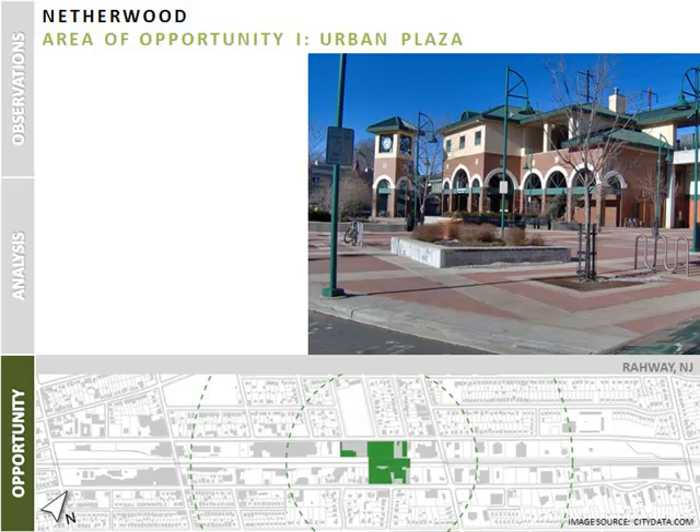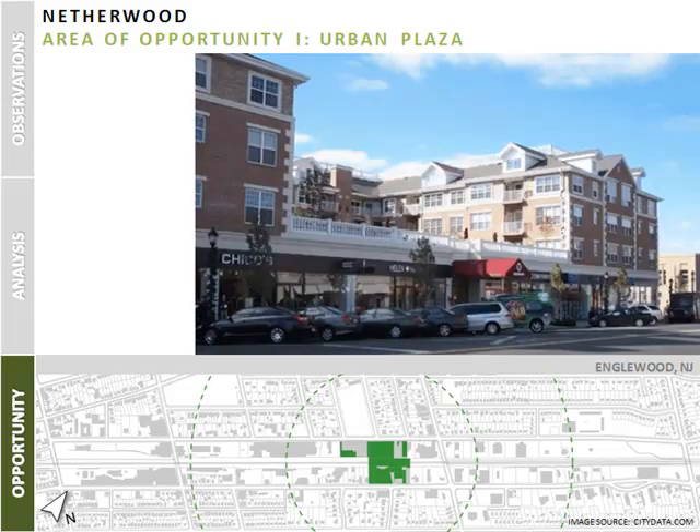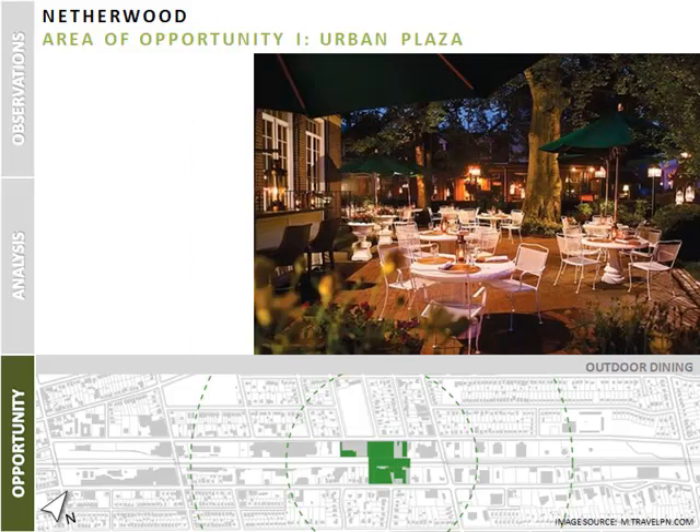The opportunity in this area is for a lively urban square such as that found in Rahway, New Jersey, which has paved surfaces, trees, seating, and bike racks. Directly facing the urban plaza, there is great potential for ground floor retail access such as that found in Englewood, New Jersey. Certain portions of the plaza can house restaurant seating during the day and provide for a vibrant nightlife scene.